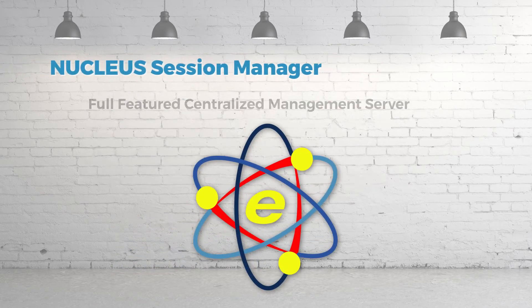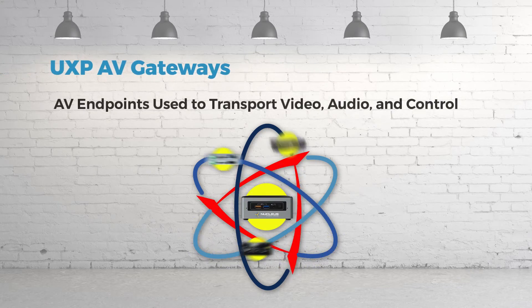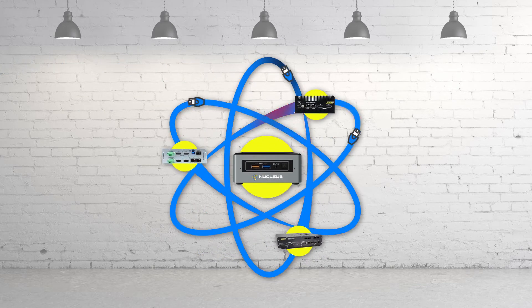At its core, we have the Nucleus Session Manager, and integrated in your rooms and spaces are the AV gateways. The Session Manager and gateways are tied together using your existing corporate network.